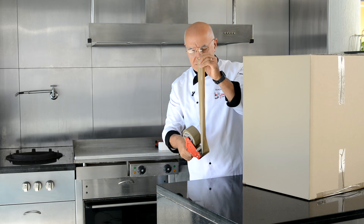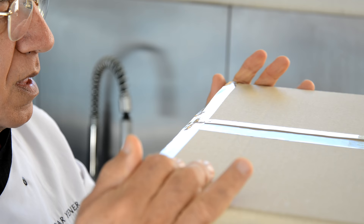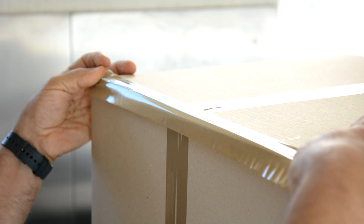Do the same thing on this side, and then the other side as well. All right.